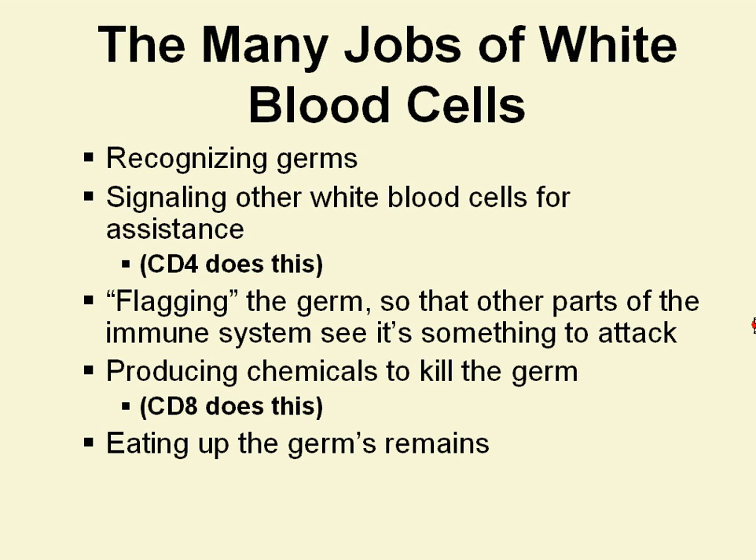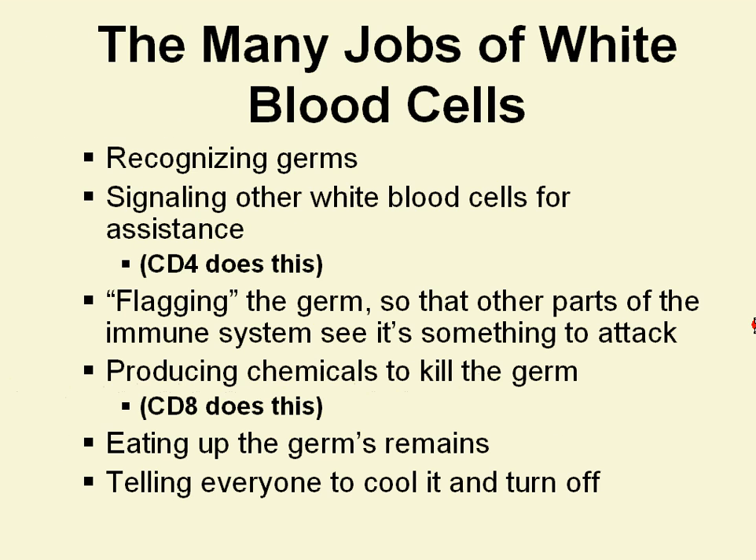There are other cells that eat up the germ's remains and make it disappear. And then other cells tell everyone to cool off — nothing more to see here, carry on about your business. So you can tell that there are a lot of pieces that need to be orchestrated in the immune system — there are a lot of moving parts.